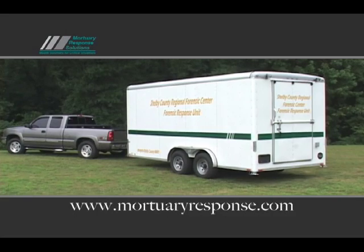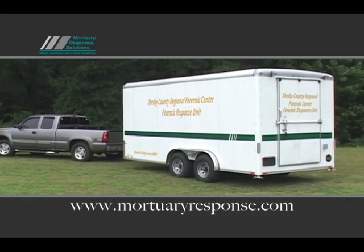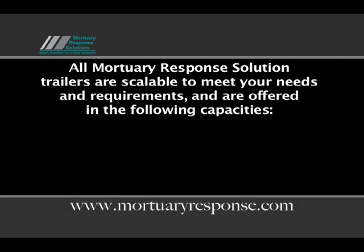Every morgue trailer is designed for hassle-free performance and can be easily tailored to fit the unique needs of your organization. All Mortuary Response Solutions trailers are scalable to meet your needs and requirements and are offered in the following capacities.